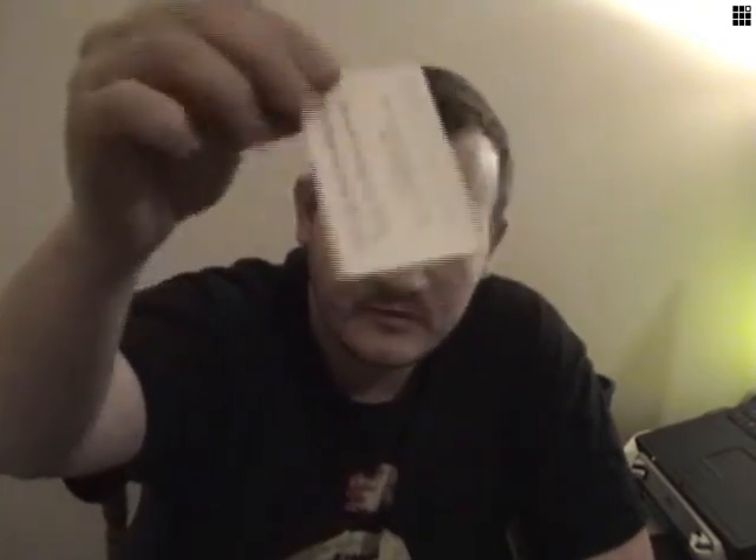Various batteries: a triple-A battery, a double-A battery, a Sierra 123 battery. A fake credit card — the ones that come in the mail and stuff. I don't know what it's doing here.